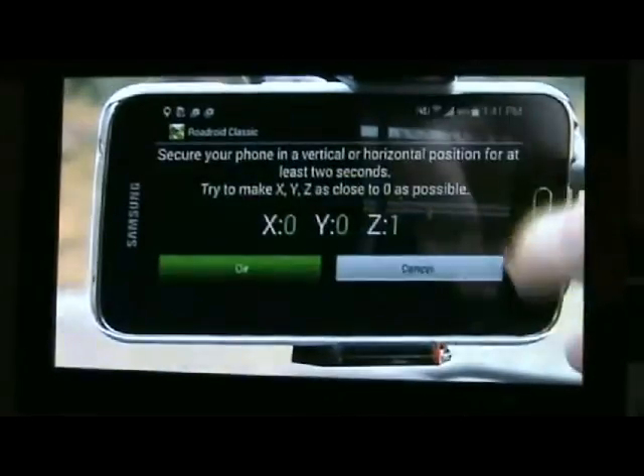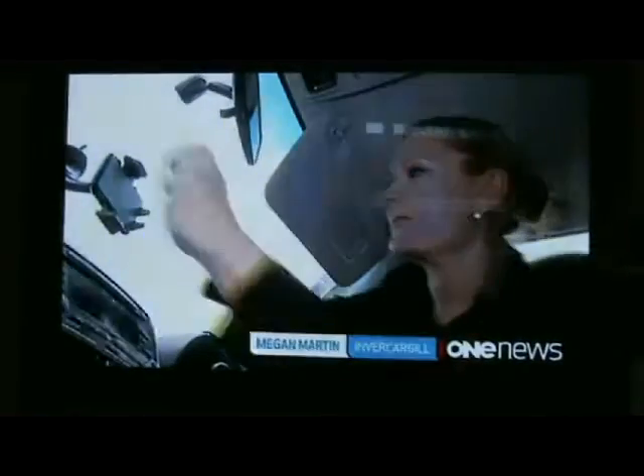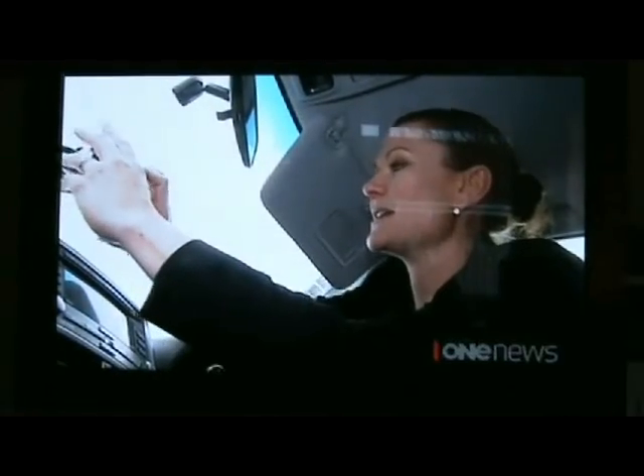They are the Southland District Council, and the app is Swedish-designed Roadroid. It gives the real true condition of the road, telling them if it's risky or safe. Several councils throughout New Zealand are trialling this technology, mainly because it's so simple — the phone just goes in the cradle and measures vibrations coming up through the car.